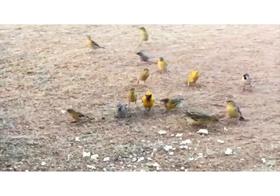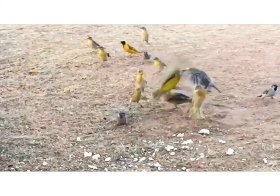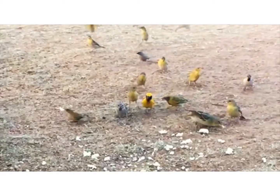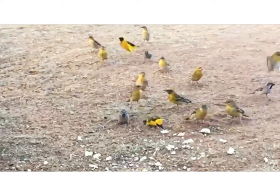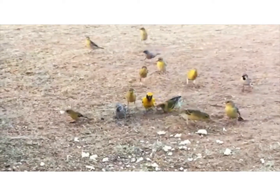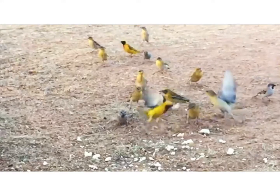Almost all birds use this leg thrust when taking off to reduce how much power they need to generate with their wings and their flight muscles. Sometimes you might see that they don't even begin flapping their wings until their feet have completely left the ground or their perch, when they're already well into the air because of their leg thrust.